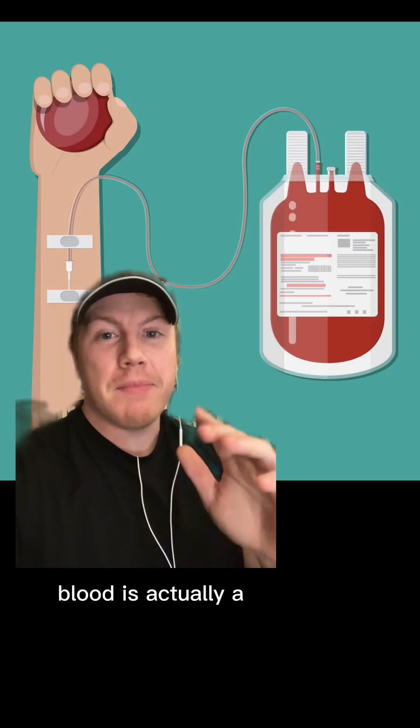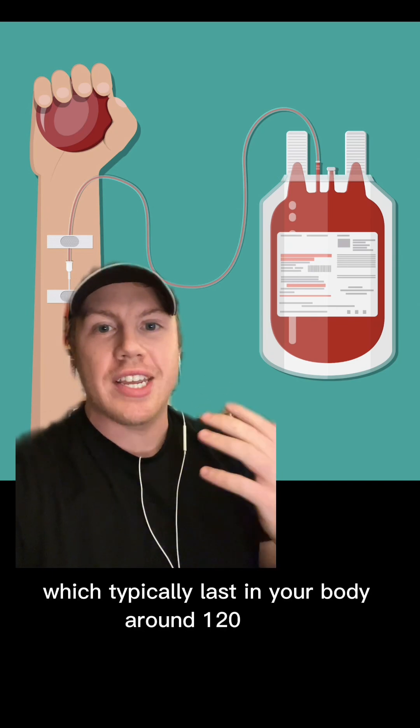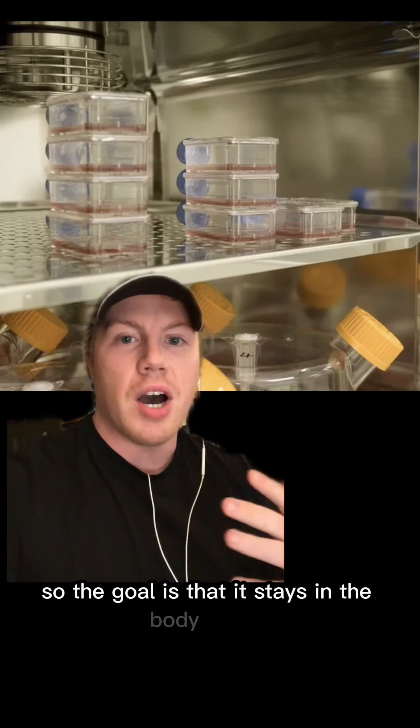Now, most donated blood is actually a mixture of new and old blood cells, which typically last in your body around 120 days. But since the synthetic blood is from stem cells, that means it's all new, so the goal is that it stays in the body longer.